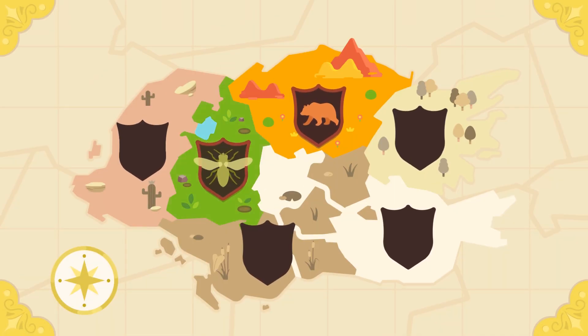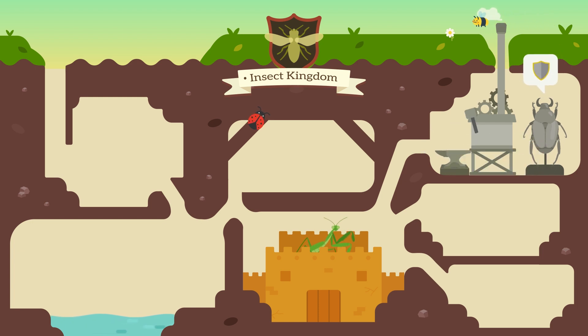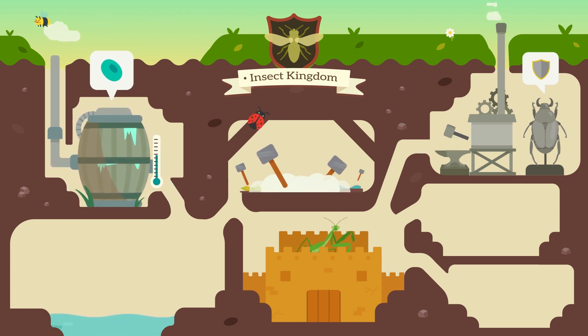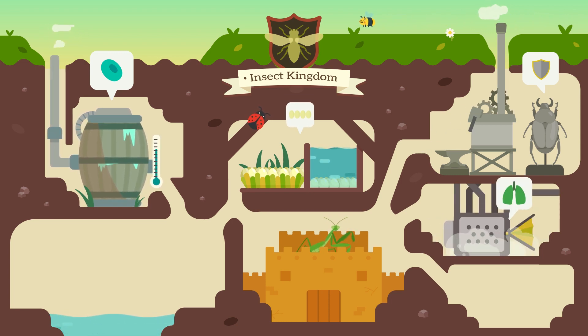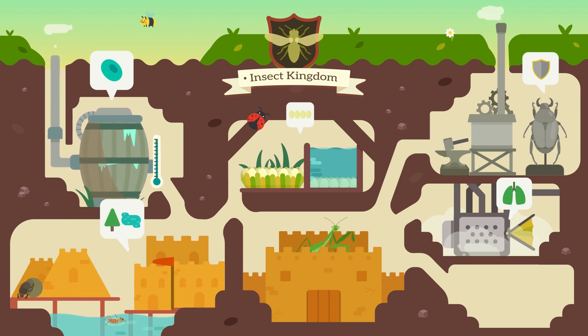Let us now move on to insects. Insects have a hard outer shell called an exoskeleton, which they use for protection and support. They are cold-blooded. They reproduce by laying eggs and they breathe through multiple breathing holes in their body. Some insects live on land, some in water, and some on both.